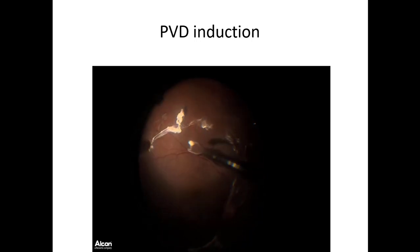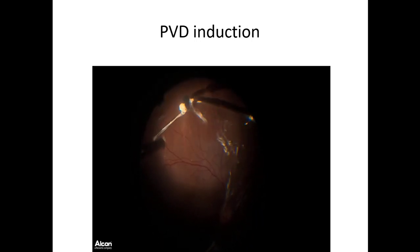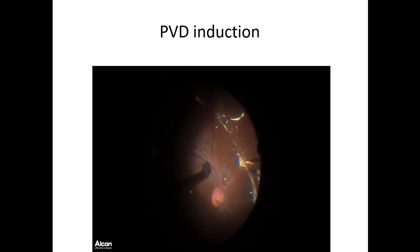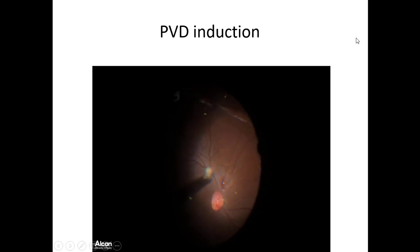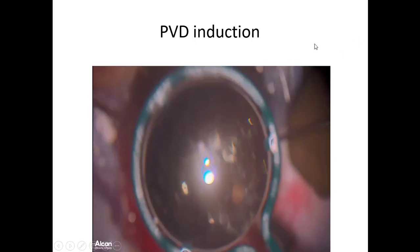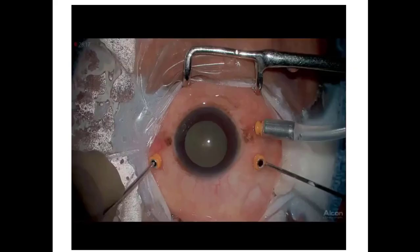This is particularly useful in cases of FEVR. The PFCL seeps and you get a complete vitreous detachment. When you achieve a complete vitreous detachment in a retinal detachment case, you feel elated because there is every chance it's going to be a successful surgery. We published this as the MEGAVIS technique, named by co-author Dr. Jayant Kumar.